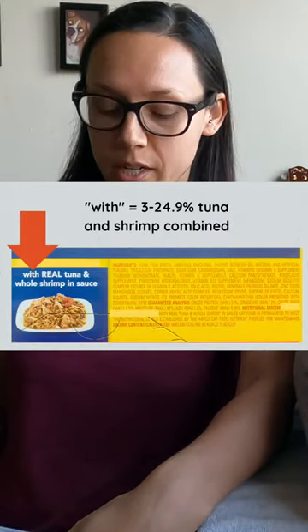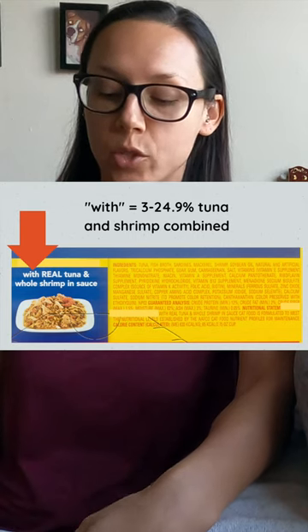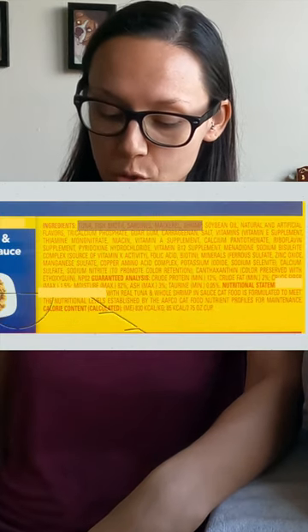The first worst wet cat food brand we'll look at is called Meow Mix, and this product is called with tuna and shrimp. When we look at the ingredients, we have tuna and then fish broth — but what type of fish is used in that fish broth? These are the questions that we need to ask.